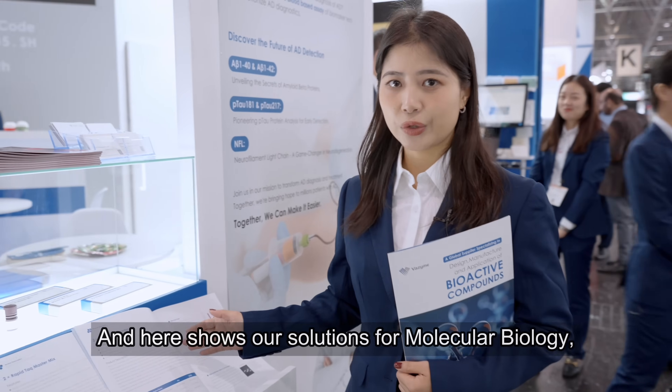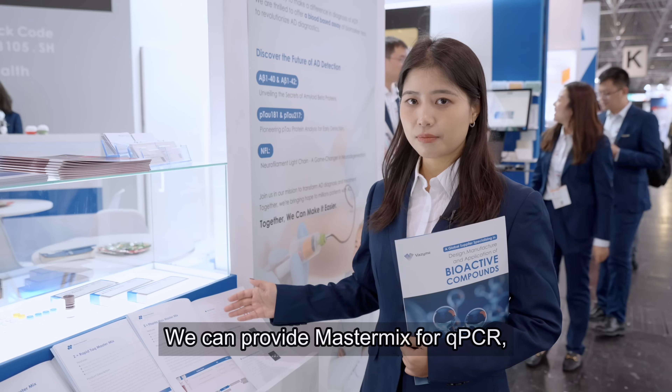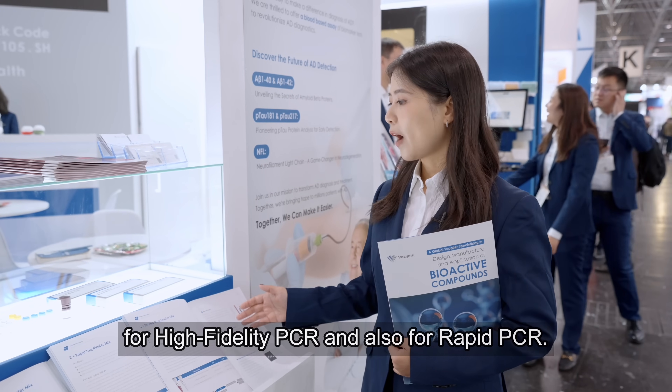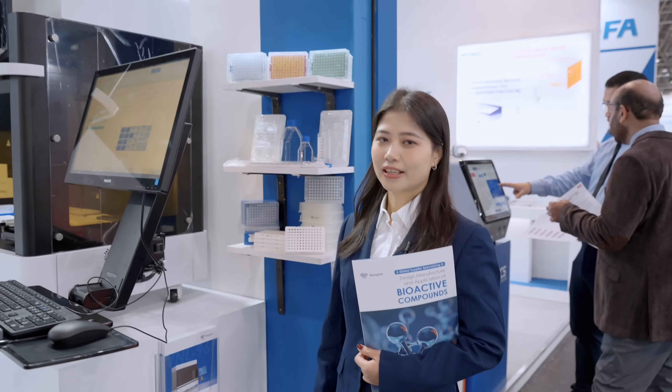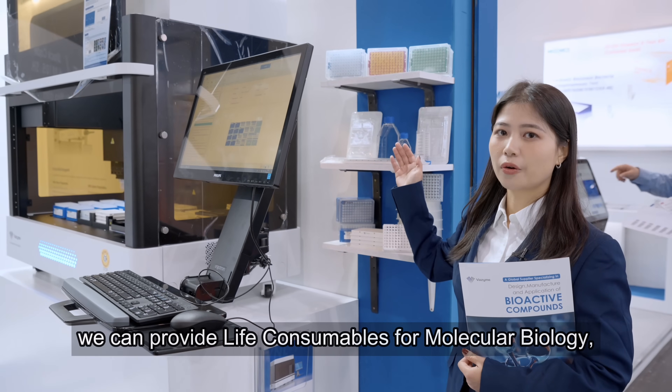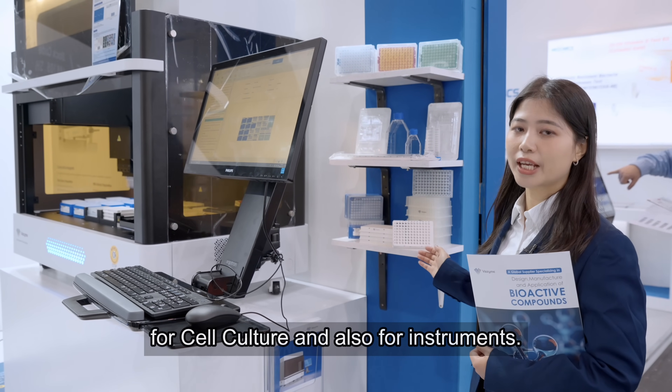And here shows our solutions for molecular biology. We can provide master mix for QPCR, for high fidelity PCR and also for RT-PCR. In addition, we can provide lab consumables for molecular biology, for cell culture and also for instruments.